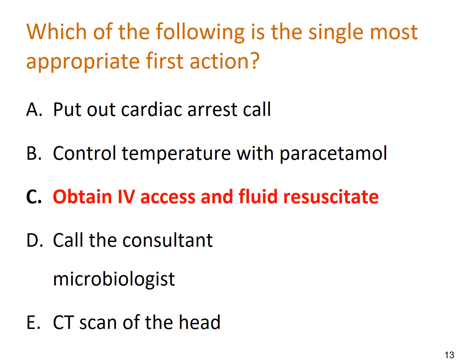Let's go through the options. Putting out a cardiac arrest call — there's no evidence Aaron is in cardiac arrest, although with a NEWS2 of 11 it would be entirely appropriate to put out a medical emergency call. Controlling temperature with paracetamol is important, but temperature is generally considered part of the E assessment. With issues in C — circulation — the priority is fluid resuscitation, obtaining IV access, and getting blood cultures, which is why the answer is C. Calling a microbiologist is unlikely to add anything at this stage beyond standard ABCDE advice and antibiotics. A CT head is likely, but most importantly Aaron is tachycardic and hypotensive, and the C in ABCDE needs treating first.